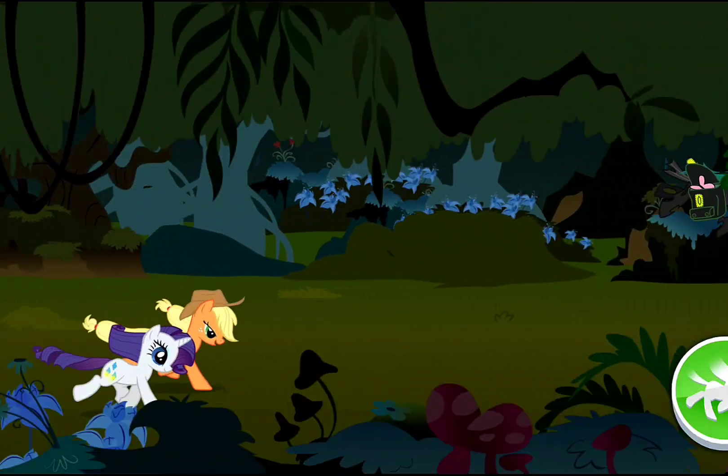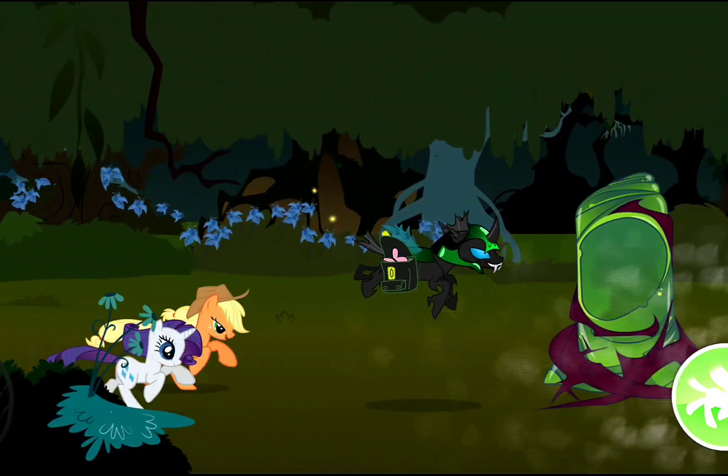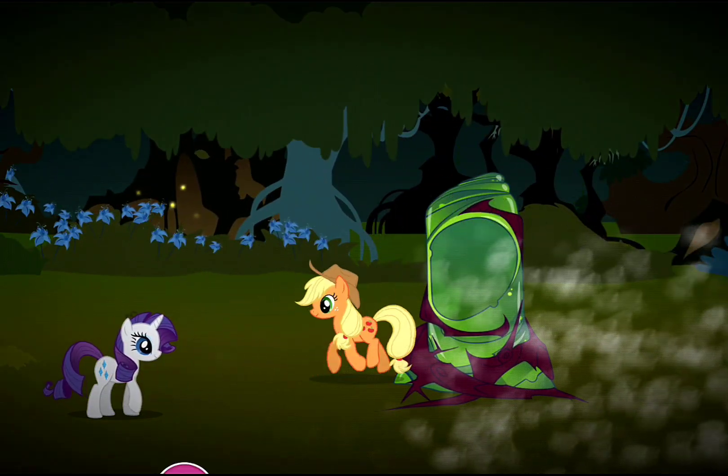Yes! One step closer! Whoa there! Applejack has a mighty kick!